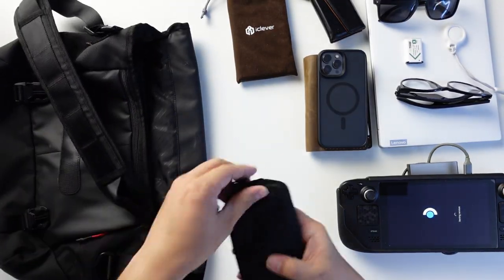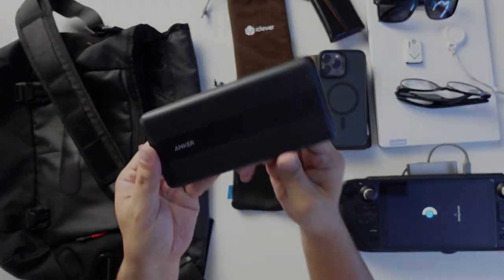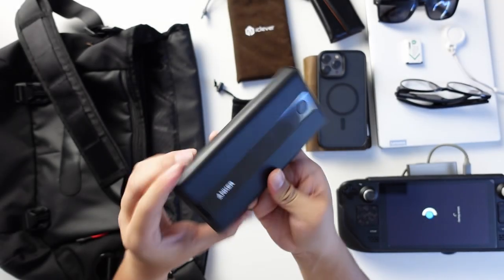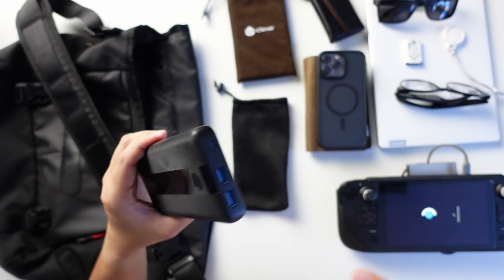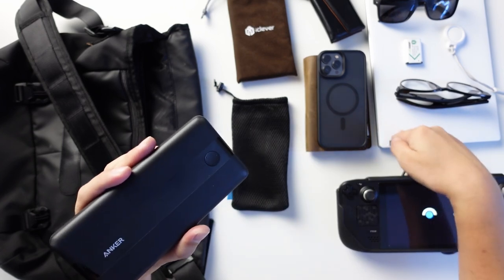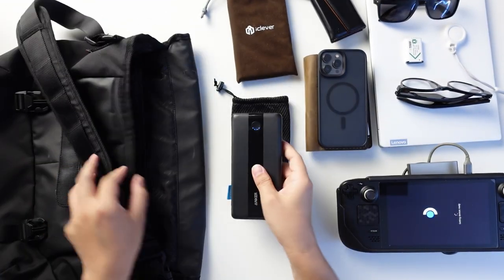Last but not least, I always bring my Anker 20,000mAh laptop power bank. It supports the charging requirements of most modern laptops like the Lenovo Yoga Slim 7i. Since I also attach a universal puck to it, I can use it on my Steam Deck as well. Most of these items and the TomToc bag are available through the affiliate links in the description box below.